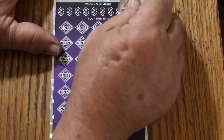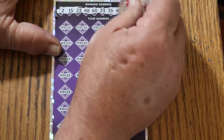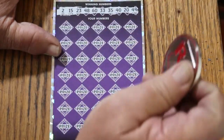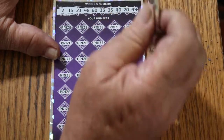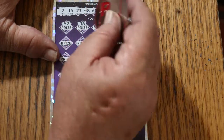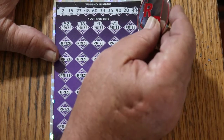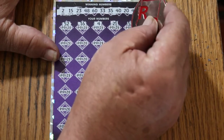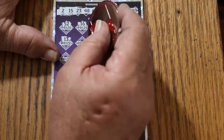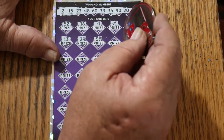My numbers: 15, 23, 48, 60, 33, 35, 40, 20, and 49. Here we go: 52, 16, number 4, 21, 53, 13, 29, 58.